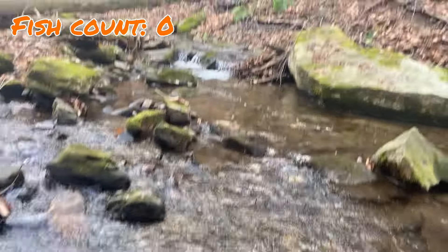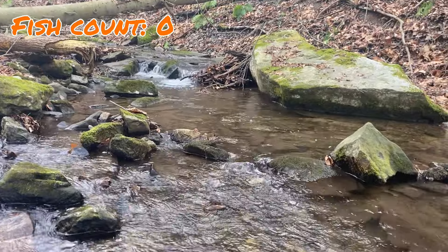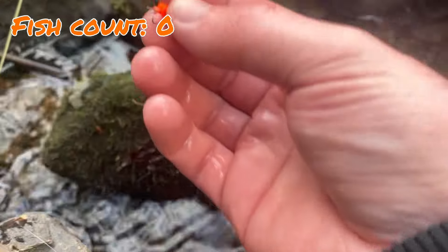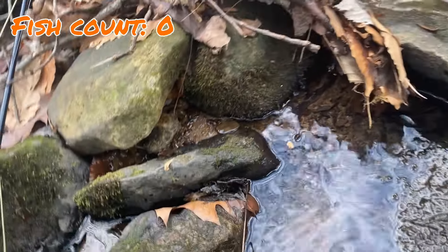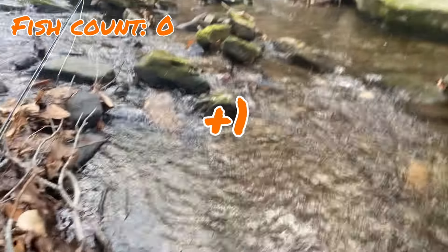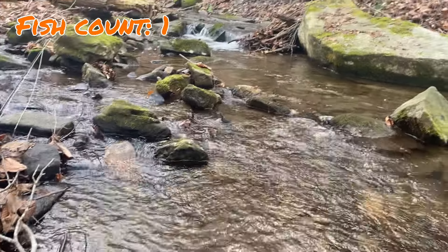I was casting right up in that pool and hooked probably a good seven, seven-and-a-half inch fish on orange. I don't have a net, so I was trying to get my hands wet to contain it, but he popped off the hook. I'm still going to count it because I touched the fish — that is one fish for orange.